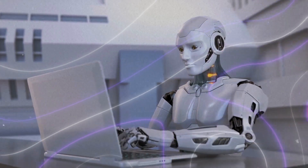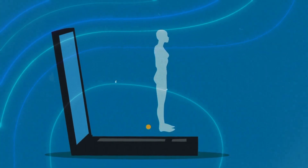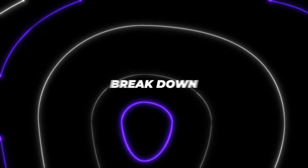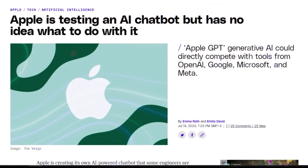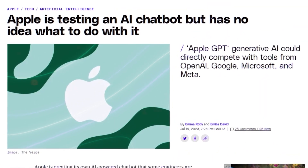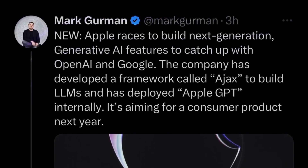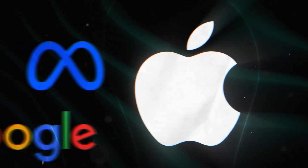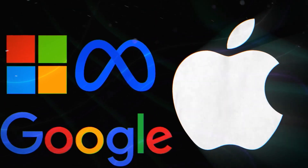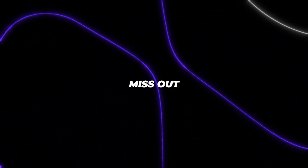AI and machine learning have been making huge waves recently, and Apple is determined not to get left behind. In this video, we will break down exactly what Apple GPT is, how Apple is using it internally, and the ways this chatbot could revolutionize Apple products and services in the near future. We will also discuss how Apple GPT fits into Apple's broader AI strategy and compare its approach to competitors like Google, Microsoft, and Meta. There's a lot to unpack here, so watch to the end — you don't want to miss out.